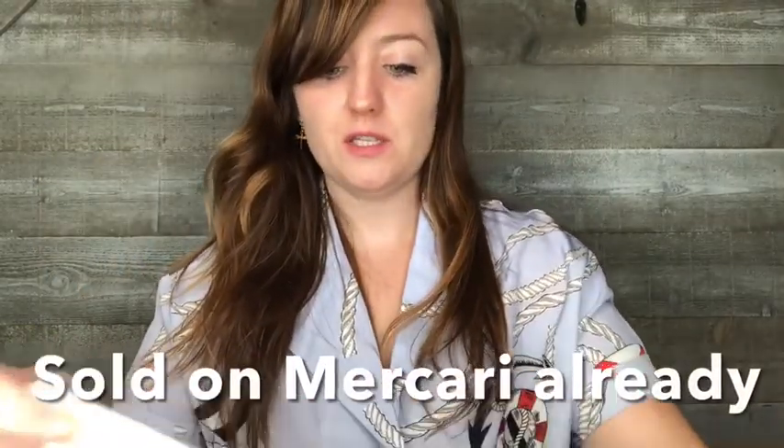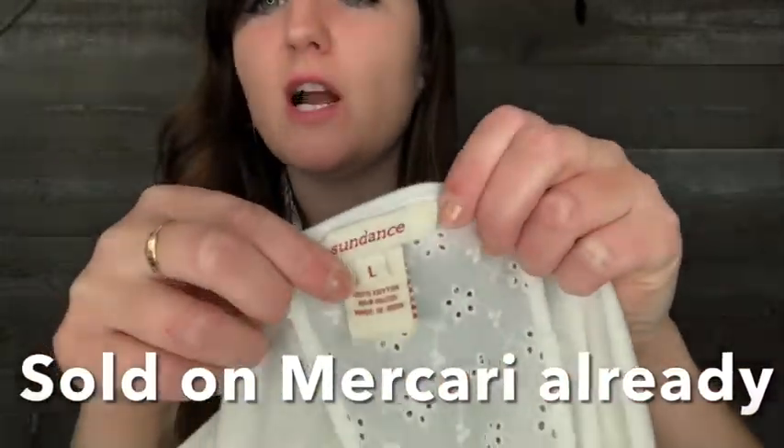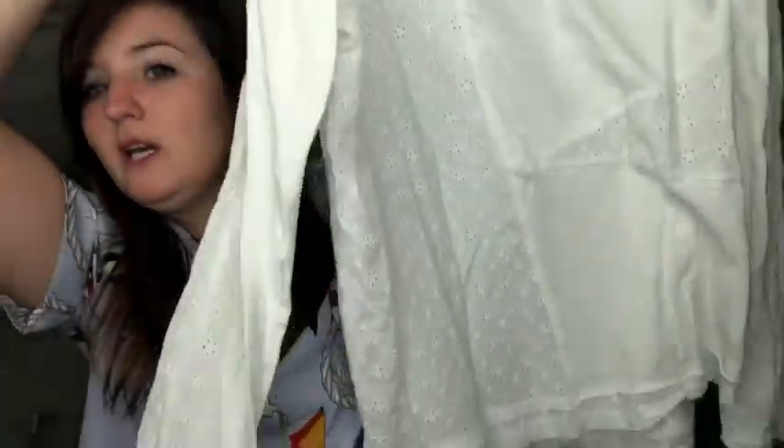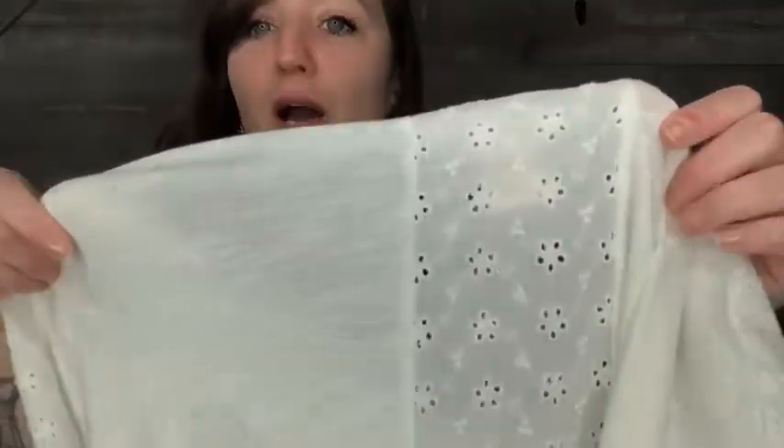I'm only going to show a few more things because the video is getting long — and honestly I'm looking forward to putting all of this away so I can stop looking at it in my office. This is the brand Sundance, which my sister has sent me before and it sells usually really quickly. It's a white eyelet patchwork shirt in a size large with eyelet on the back too. Sundance is a great brand and it usually sells well.